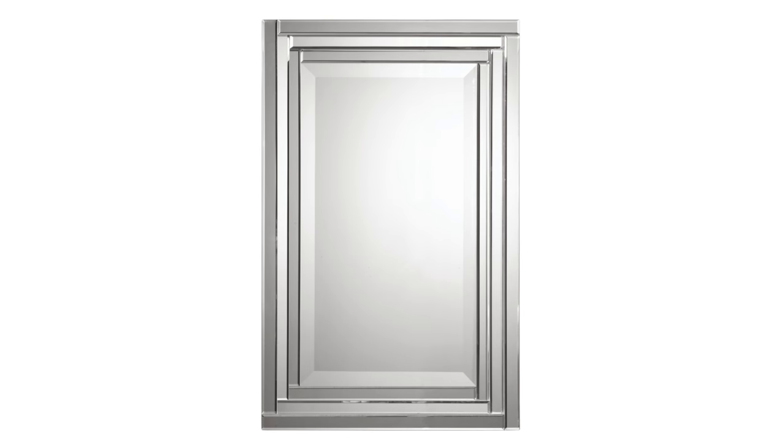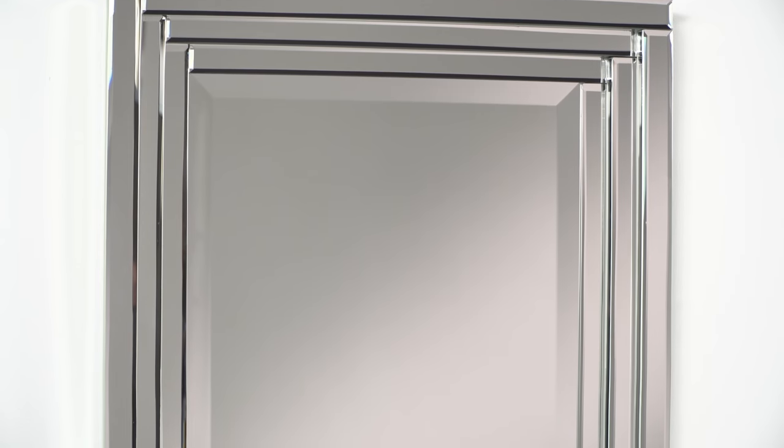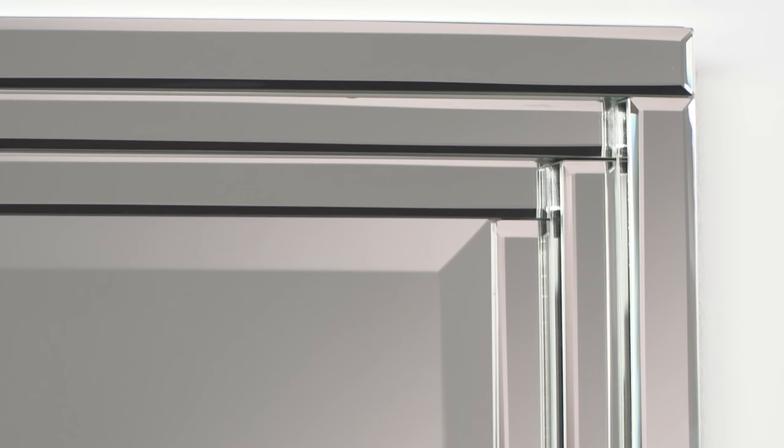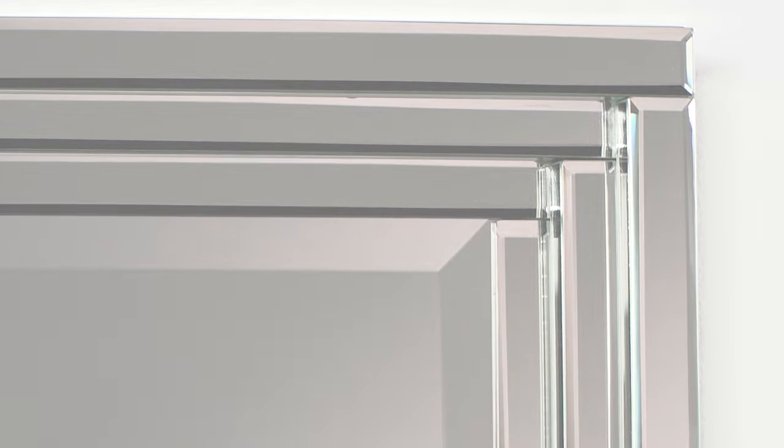The Alana vanity mirror is a true reflection of sophisticated style. This frameless mirror is constructed of stepped bevel mirrors with polished edges for a smooth clean finish. It's these precise edges and long rectangular shapes that add depth and dimension to your room.